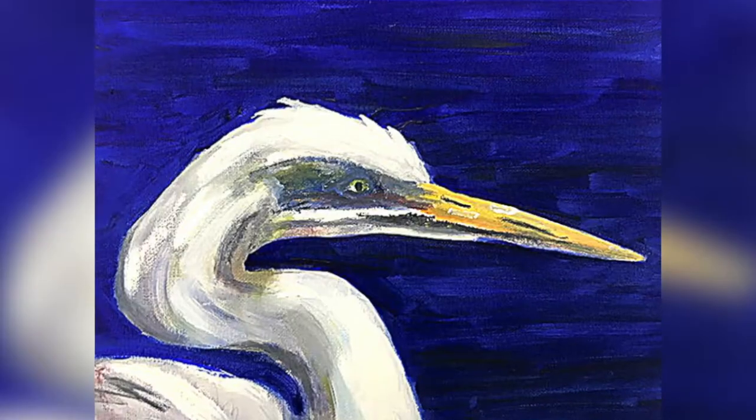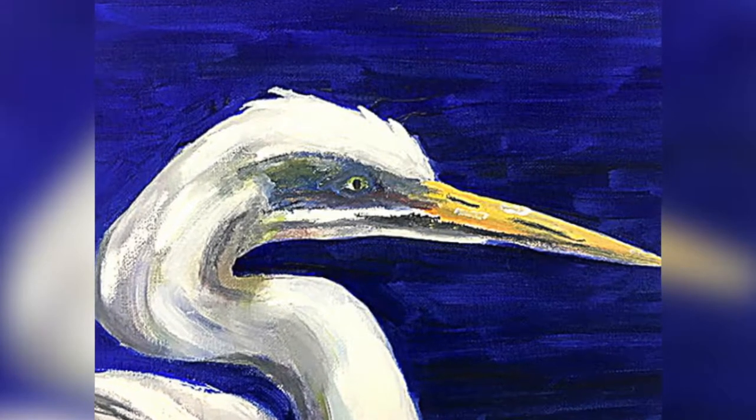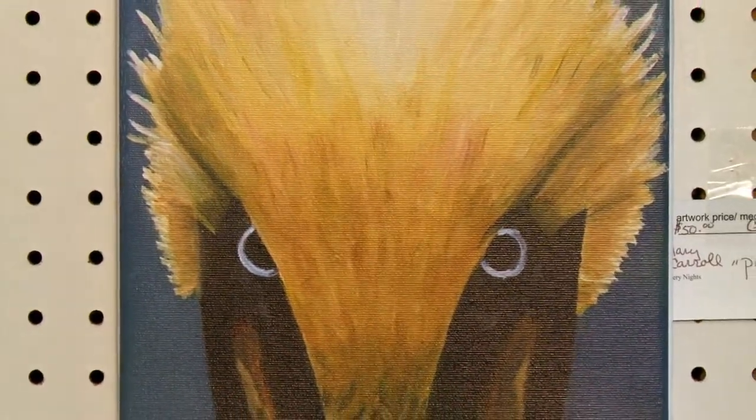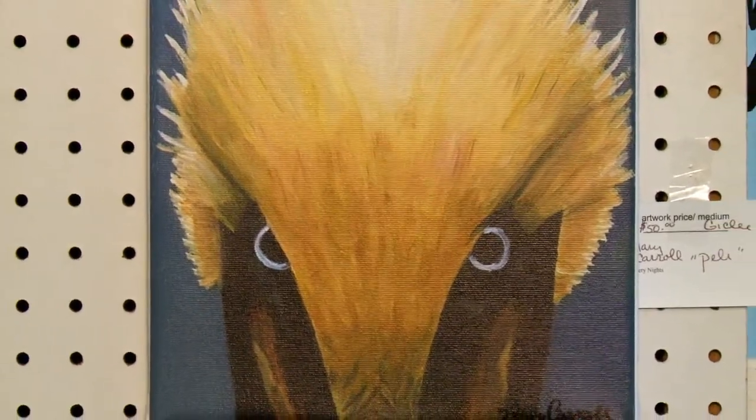So you do a lot of birds too, right? I paint a lot of birds. I'm not sure how it started, but I do love the birds. Everyone would ask me why I kept painting birds, and I said I don't know — I just love the beauty of them and kept painting them. Let's meet Terry.